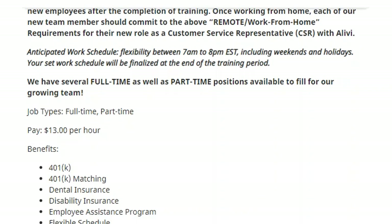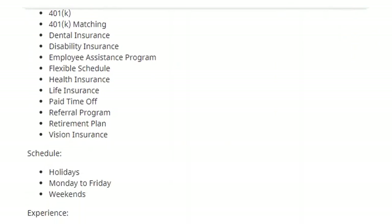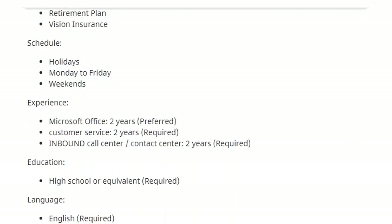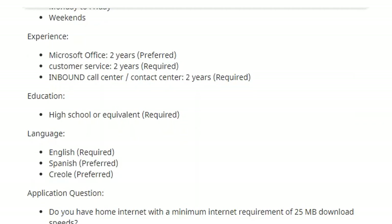The pay is $13 per hour starting. Benefits include 401k, dental, vision, and healthcare insurance, a referral program, and a retirement plan. The schedule is Monday to Friday with occasional weekends and holidays. Experience required includes two years of Microsoft Office, two years of customer service, and two years of inbound call center or contact center experience. The education required is a high school diploma or equivalent. Languages: English is required, Spanish is preferred, and Creole is preferred.